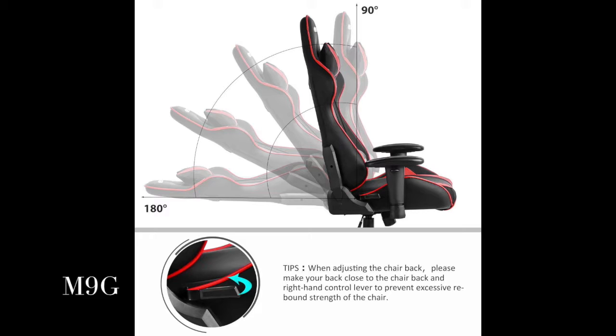Upholstered with soft padding for superior comfort, lumbar support, headrest pillow, 360 degree swivel tilt function, and upright lock function.